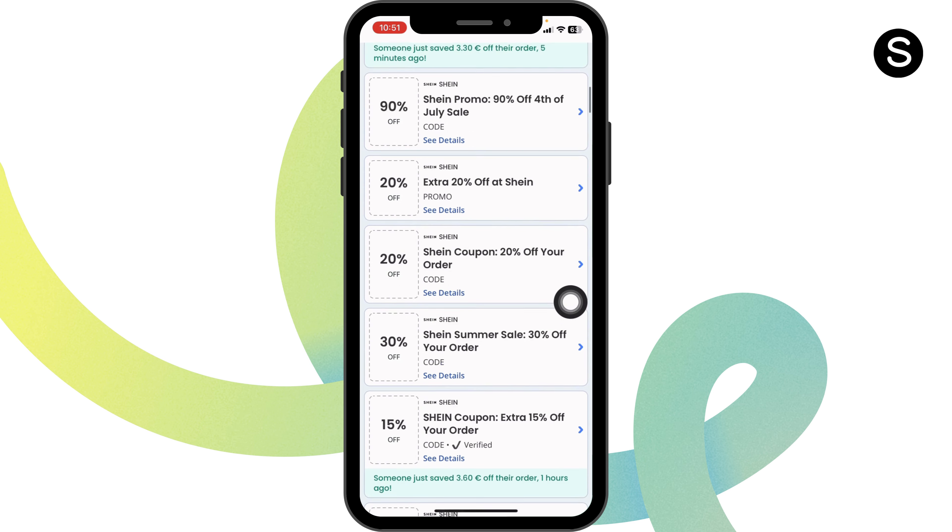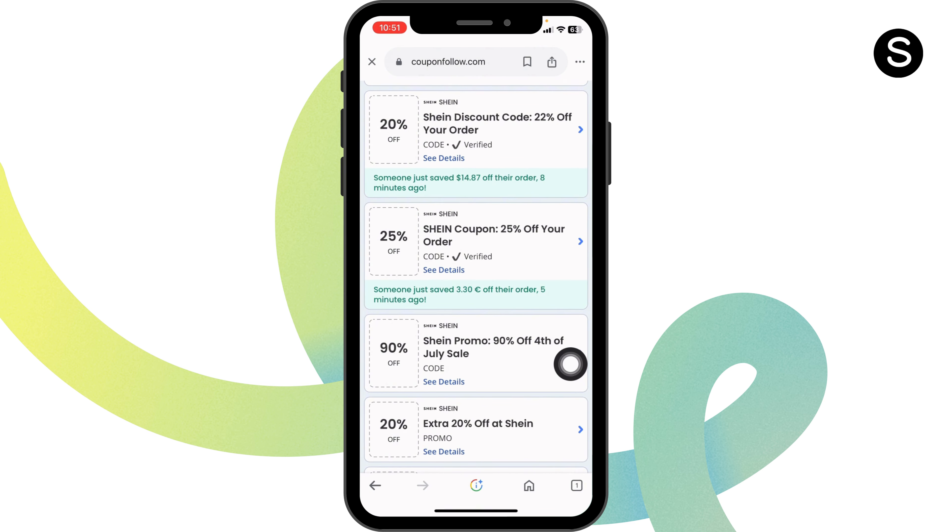90% off, 20% off, 30% off, and many more. Head towards any of the offer that you want to grab. Just go ahead and click on it.